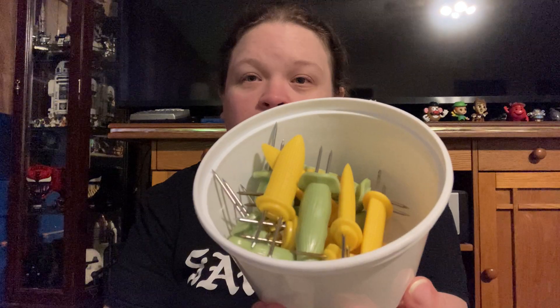I've got a container of vintage corn holders — the little corn dabby things. There are yellow ones and green ones. I'll put those away until summertime; nobody's probably going to want those right now.